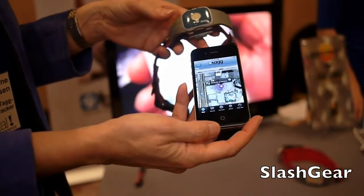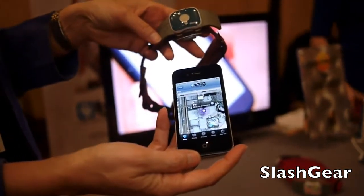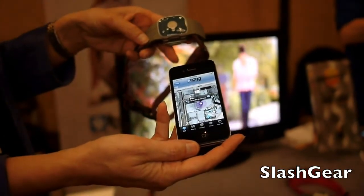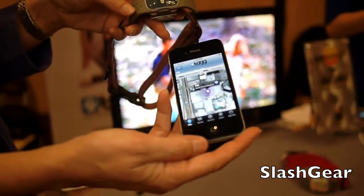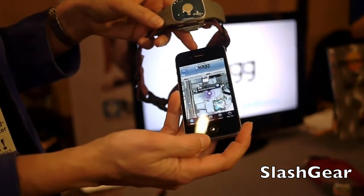I'm Christine Jorgensen, I work with SnapTracks and we're talking about TAG the Pet Tracker today. TAG is a purpose-built GPS tracker that goes on your pet's collar. You would just set up a safe zone around where your pet lives or spends most of his time, and whenever the pet goes outside that area, you'll get an email or a text message that he's not where he's supposed to be.